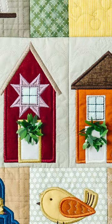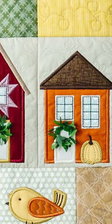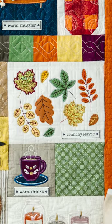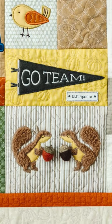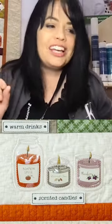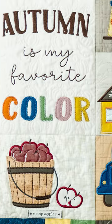Look at the cute little houses with the dimensional wreaths on them. And then we've got these crunchy leaves — look at the squirrels, my favorite part. We made a block that truly has scented candles. There are so many different fun features about this quilt.